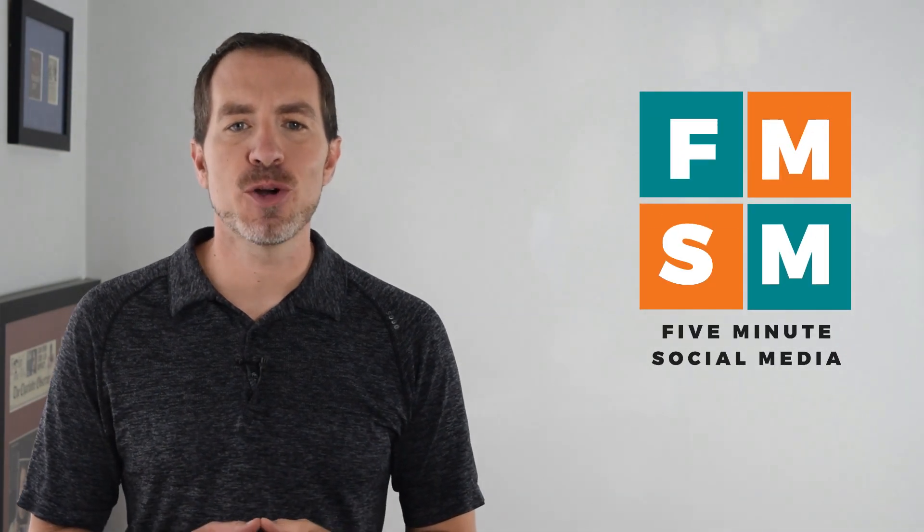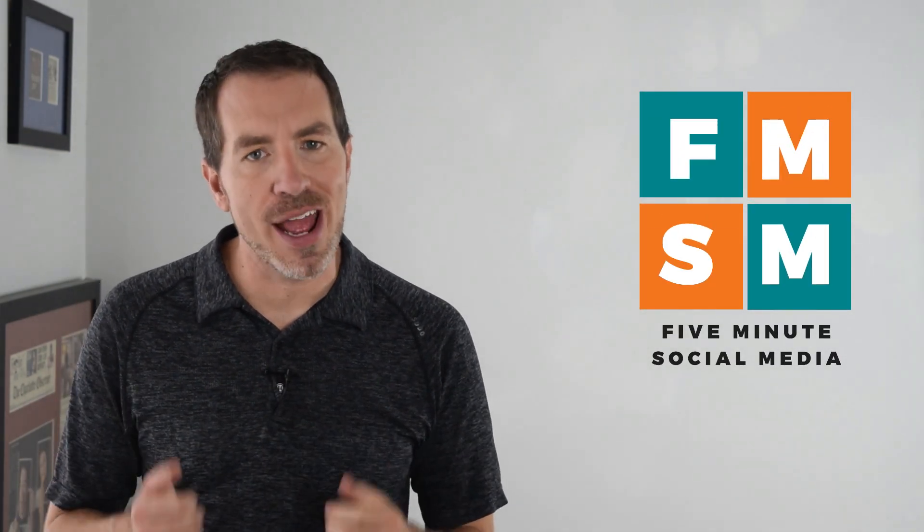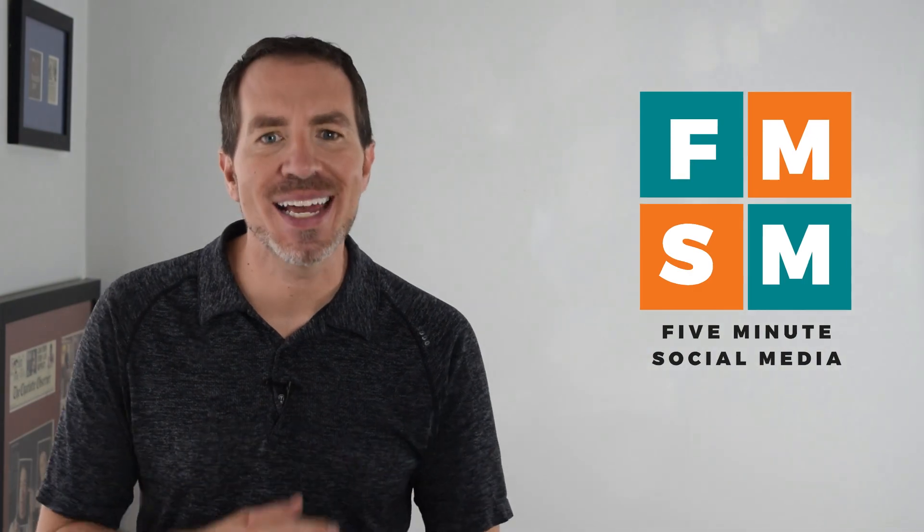In this video, I'm going to show you how to post on a Facebook business page from Instagram, which saves you a little time. Let's get into it.